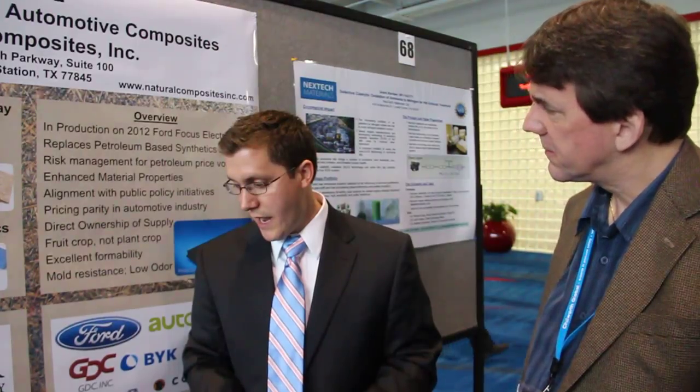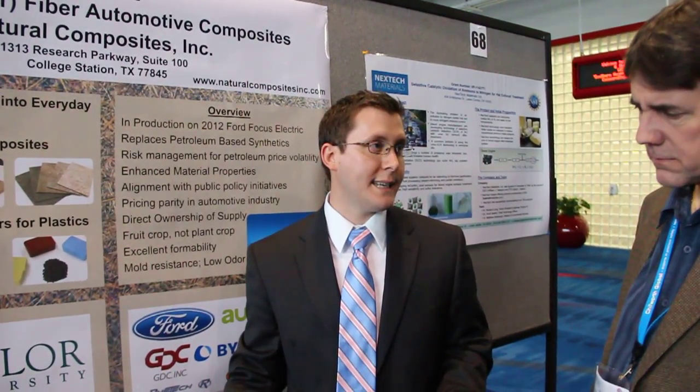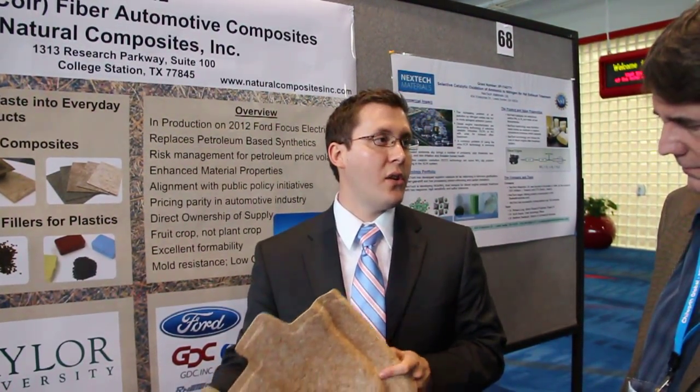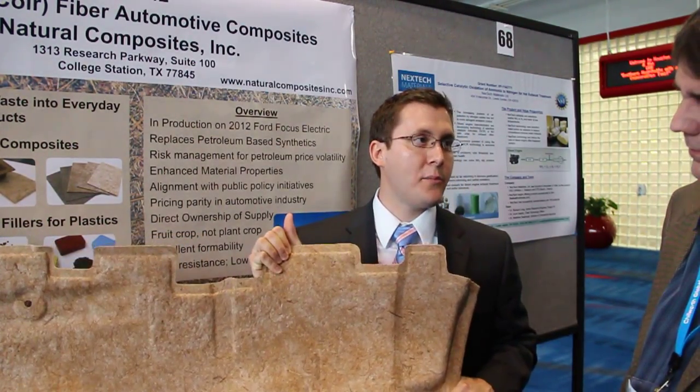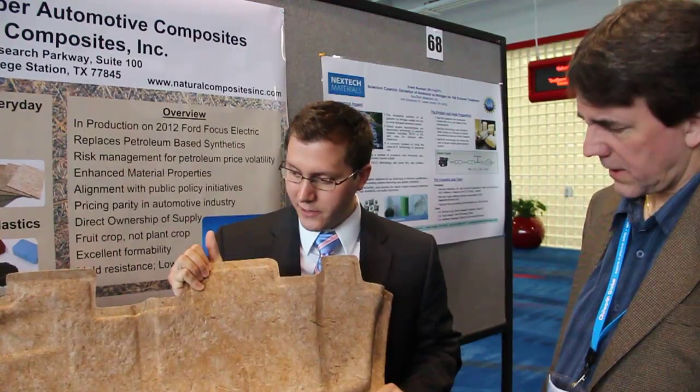In some of these other products you've got, what percentage of coconut fiber is being used in those? These are anywhere from 50% to 65%. We've got products that start down at 25% and we're working all the way up to 100%. So this has 65% coconut fiber and 35% polyester — quite a lot of material.